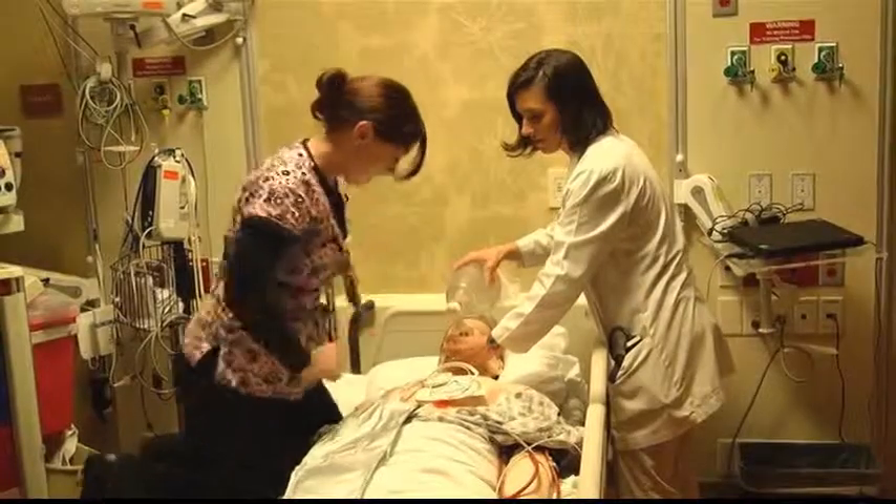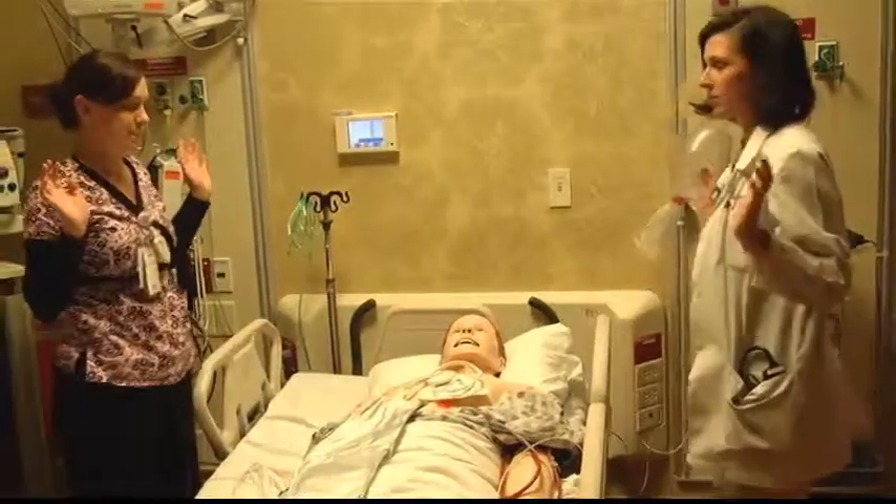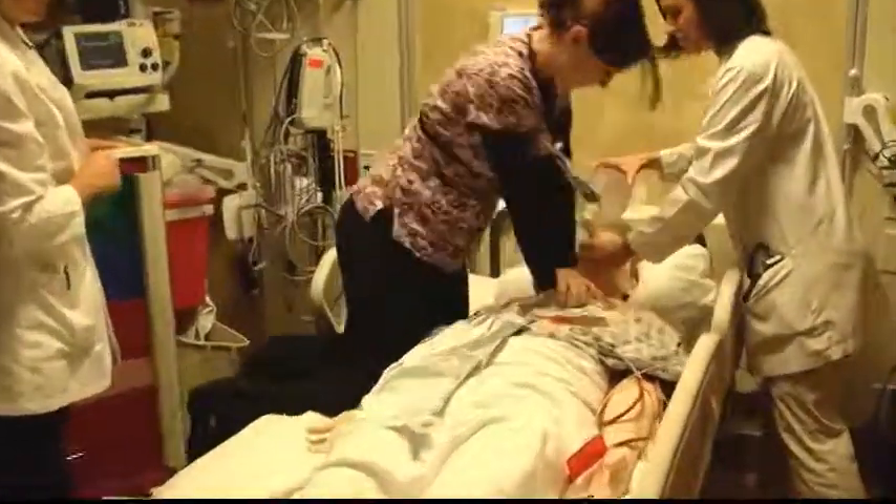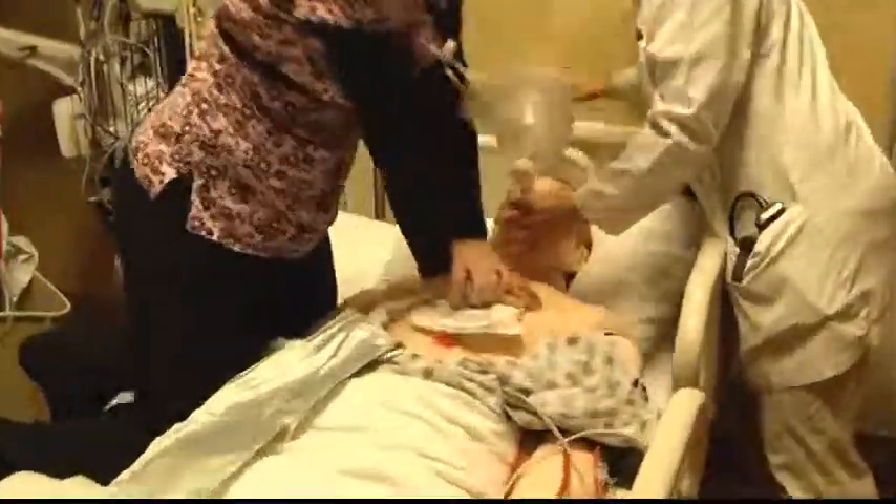A group coming together to simulate situations so that they can be prepared for the day they may have to put their training to use. Stephanie Satchel, CBS 19 News.